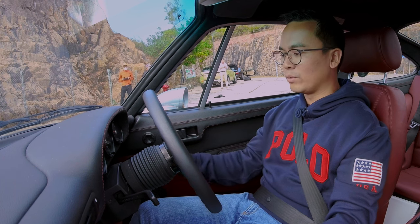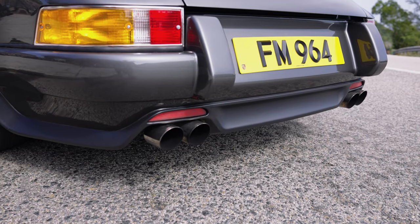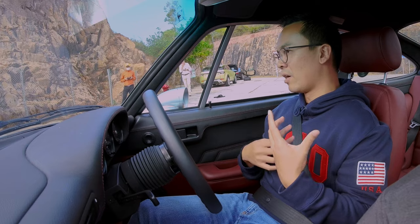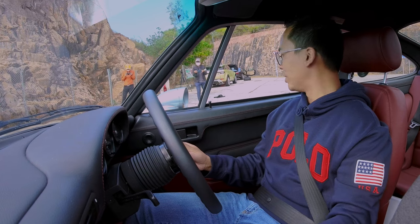You hear this very cool whine when you turn the key — that's the fuel pump. It fires up right away with a very deep rumble. Immediately you know this is not your normal 964 engine.